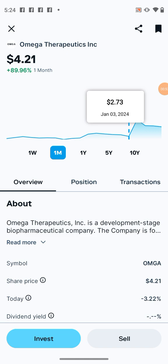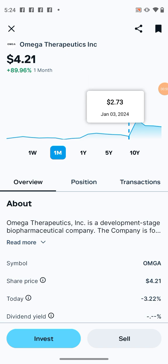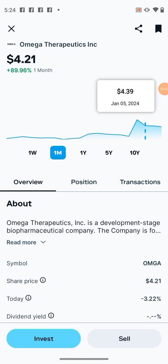On June 3rd to June 4th, it went from $273 million to $5.32 — so it literally doubled, went up more than 100%. And then it fell back down to $4.39 and then to $4.21. It looks like it's going to hold steady around $3.50 to $4.50 after it's said and done, but I took profits and enjoyed that.